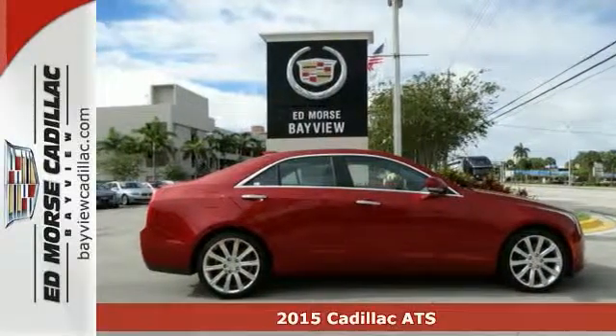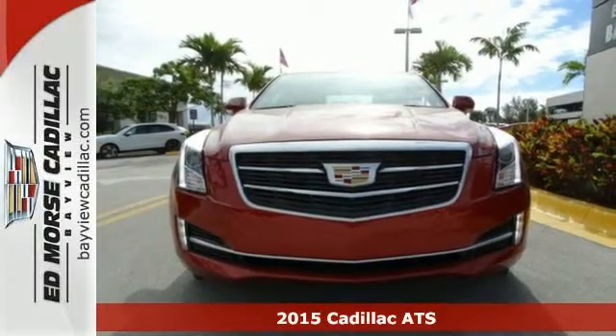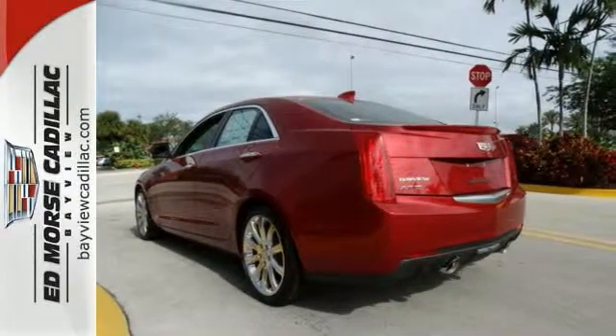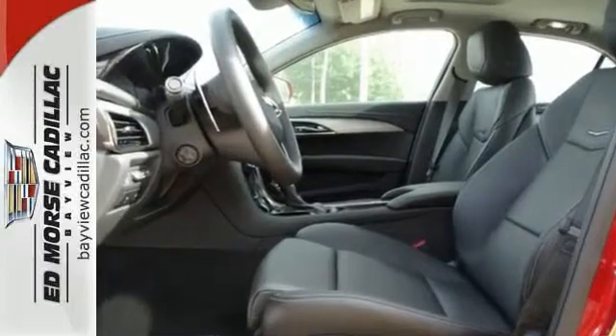It's a 2015 Cadillac ATS. Built from the blacktop up, this ATS is everything you are looking for. The ZF premium speed sensing steering and sports suspension will leave you seeking out curves. A true driver's car,